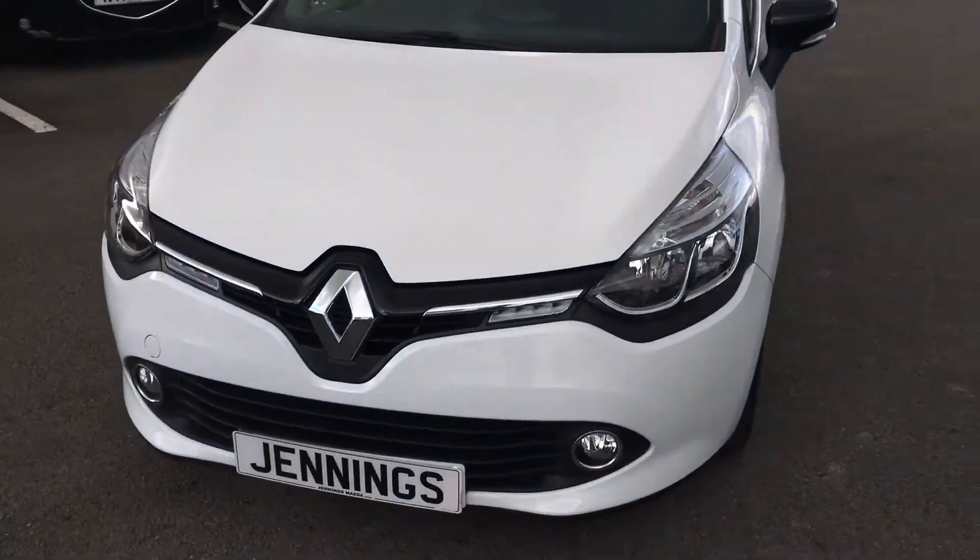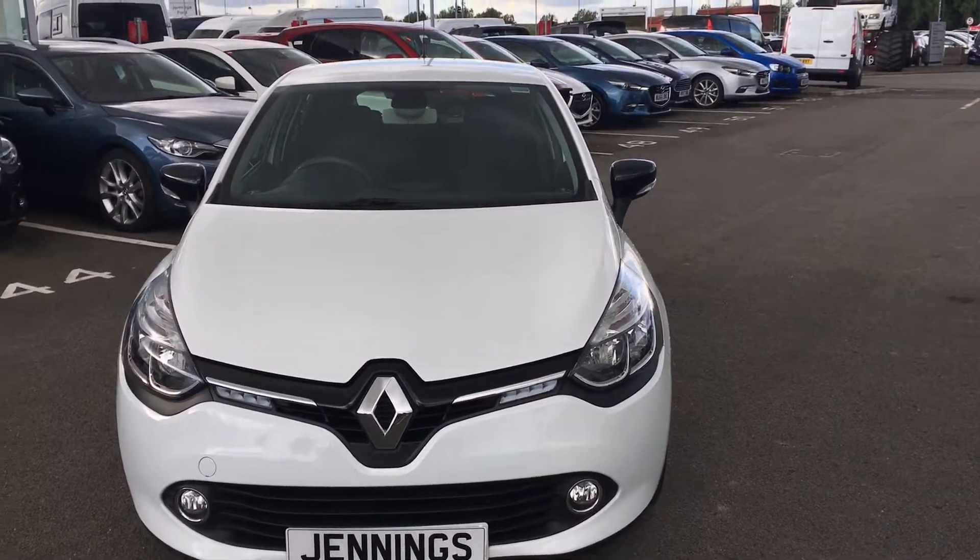If you'd like any more information on this car, please don't hesitate to contact us. Thank you.